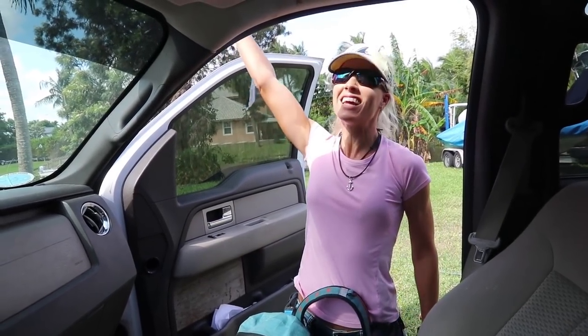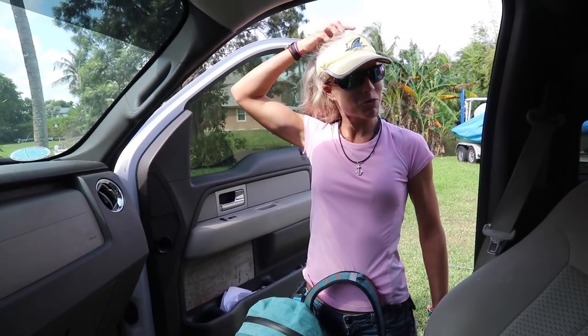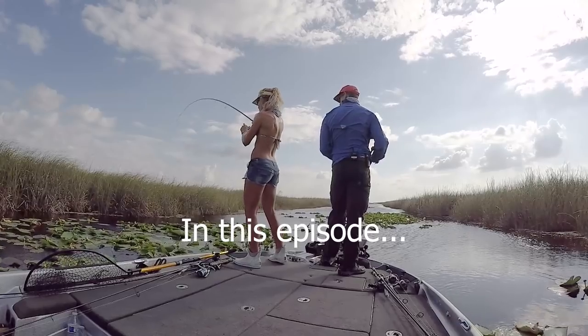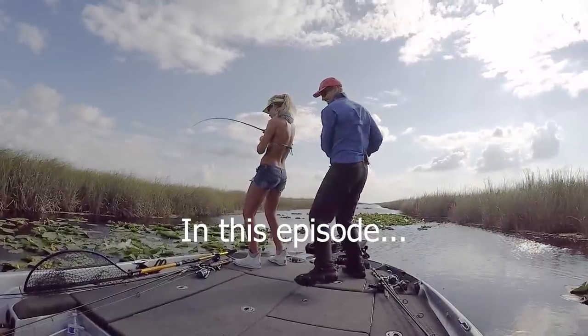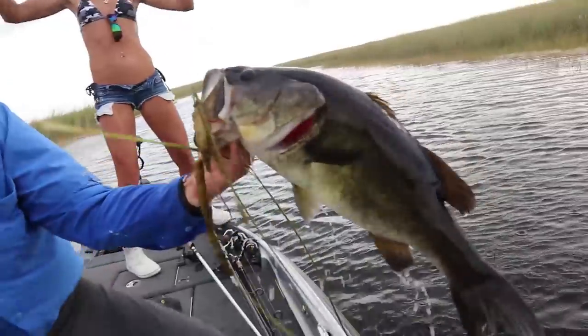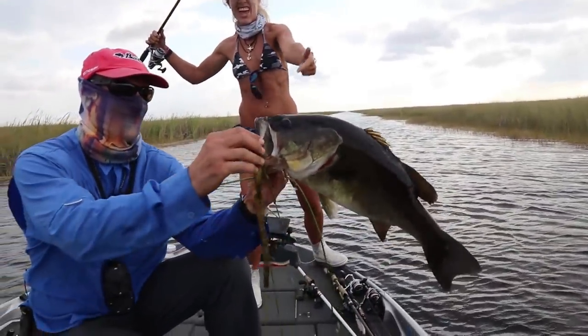Ready to go fishing? I'm ready. Are you excited? Yes. You don't look excited. Very excited. Where are we going? I just got a bunch of work to do in the car while we drive. But we are headed south. Do you guys see what I have to deal with all the time? We are going fishing to the Everglades with Thaddeus. Ryan set up the whole entire thing.